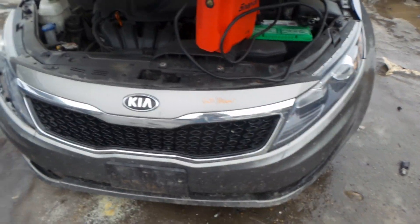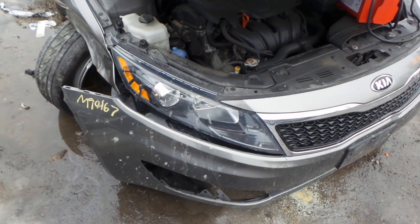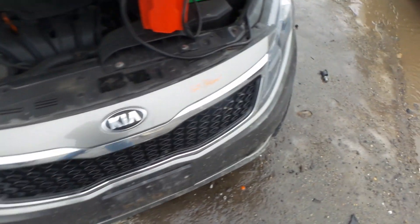We got a good left front headlamp assembly as well as a good front grille on the front of this vehicle. We also have a good right front headlamp assembly.